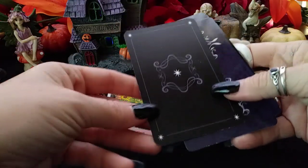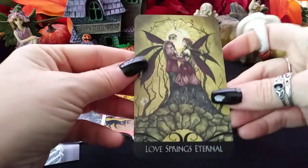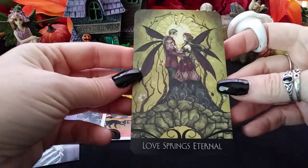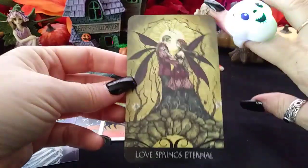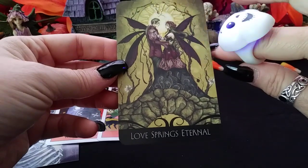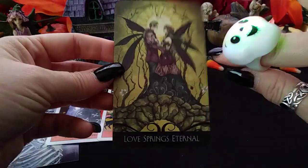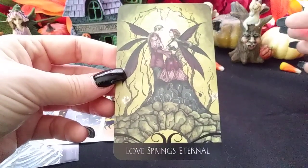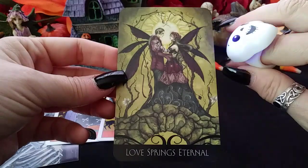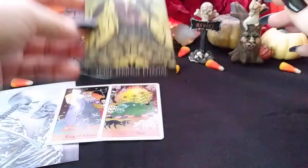From the Enchanted Oracle, we have Love Springs Eternal. Love Springs Eternal is all about a union, a happy partnership, a solid, loving partnership. This is talking about marriage and being together long-term — not just a short love affair, but a deep, long-lasting kind of situation.